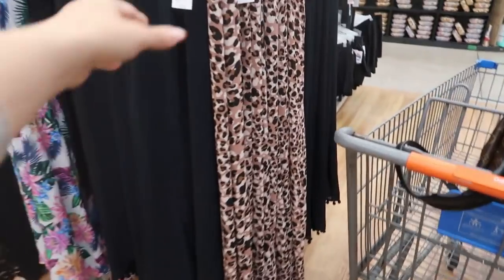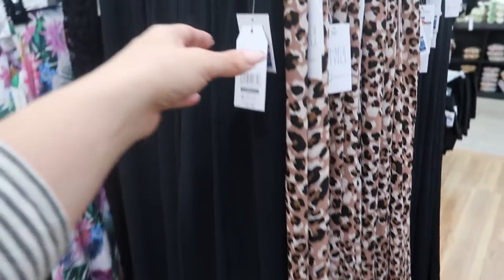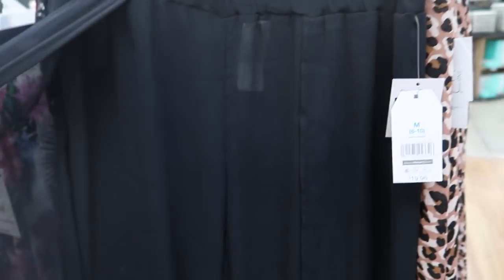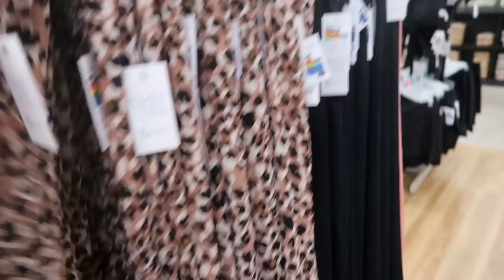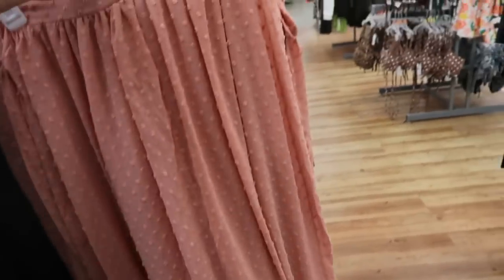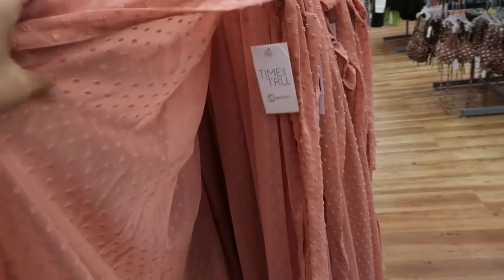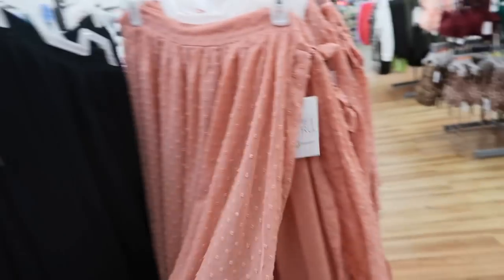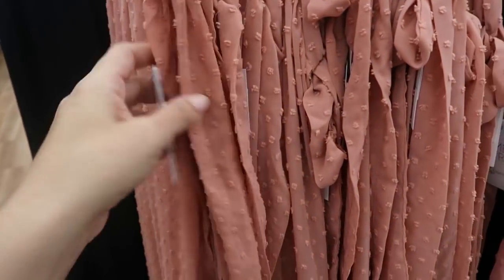Also from Time and True they have these sheer cover-up pants with a little pom-pom trim at the bottom at $19.96 — kind of like a little fly-away. They come in black, leopard, rust/mauve, and coral. Oh wait, there's also a skirt style — so cute — also available in black swiss dot print, also $19.96.